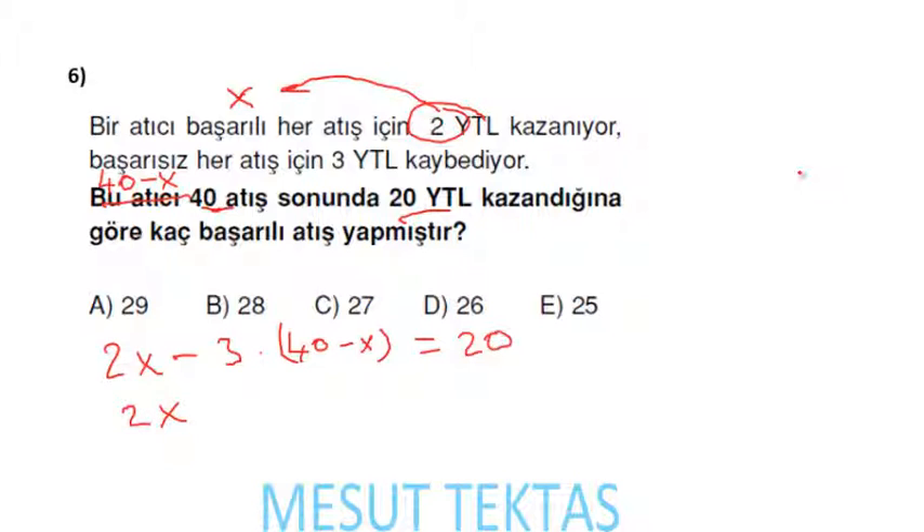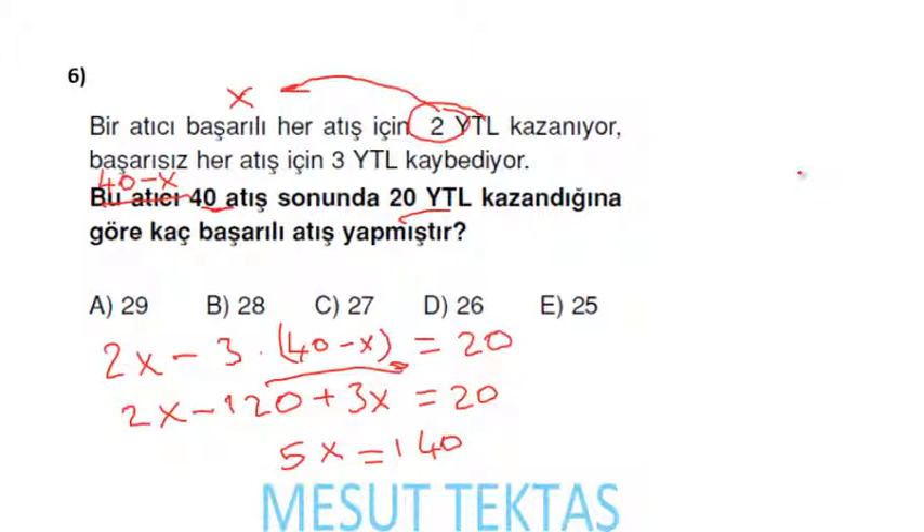Başarılı atışlardan 2x lira kazandım; başarısız atışlarda kaybettiğim için eksi 3(40 − x). 2x − 3(40 − x) = 20. İşlemi yaparsak: 2x − 120 + 3x = 20, yani 5x = 140, her tarafı 5'e böleceğiz.